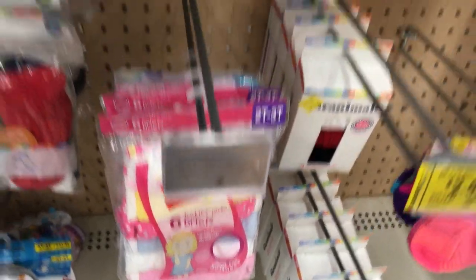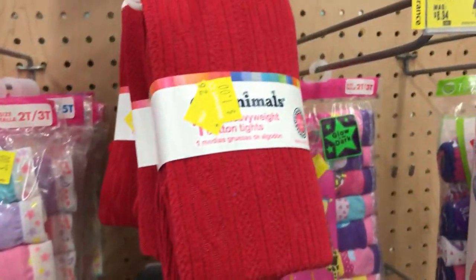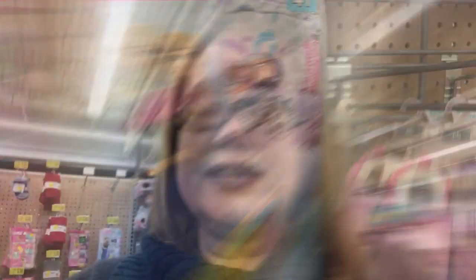There's more hanging down there for a dollar fifty as well, so some really huge savings. Tons of tights for a dollar per pack. Here are some more at a dollar fifty, and the Frozen ones are three dollars. Definitely check out the underwear section — this is the toddler section.